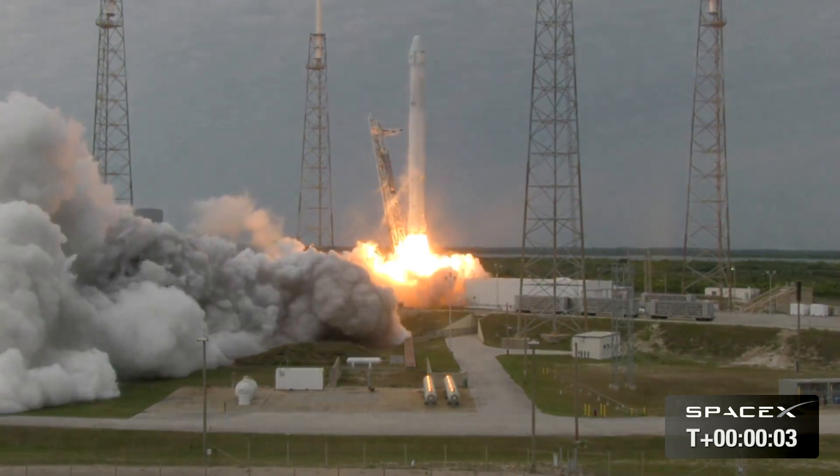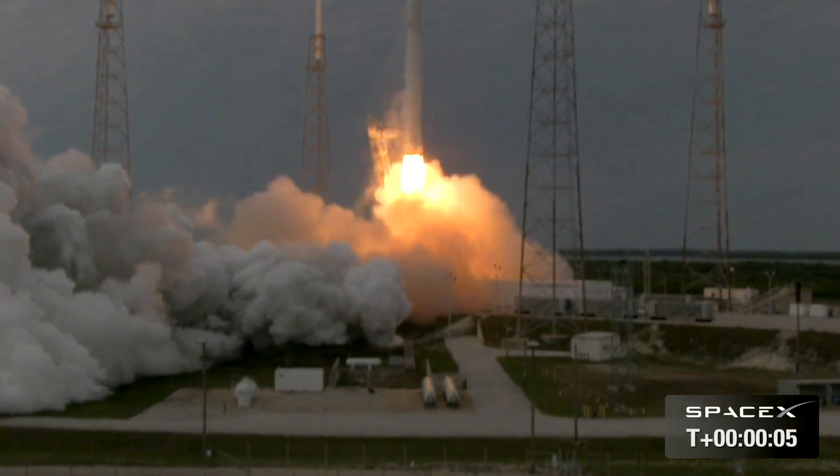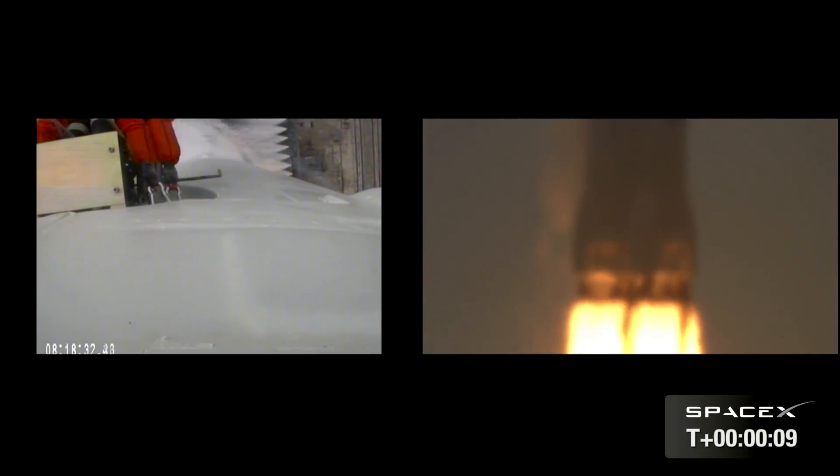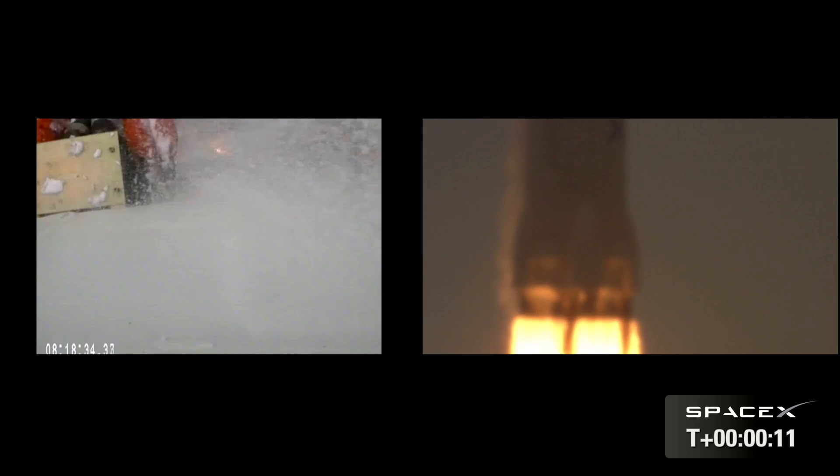We have liftoff on the Falcon 9. Dragon has since first stage acceleration. Falcon 9 has cleared the tower. Solid testing.